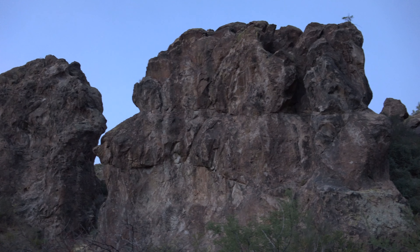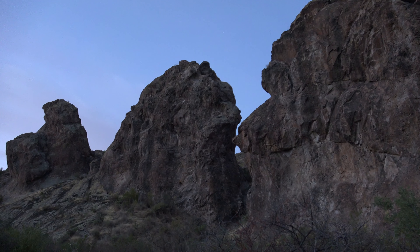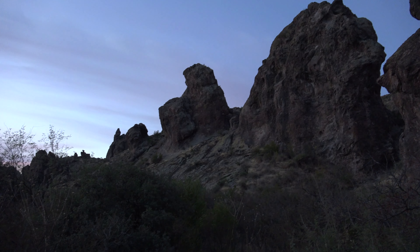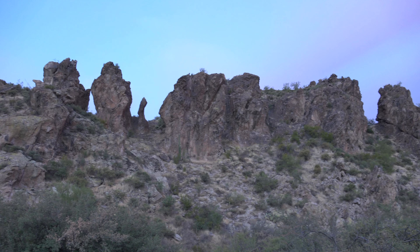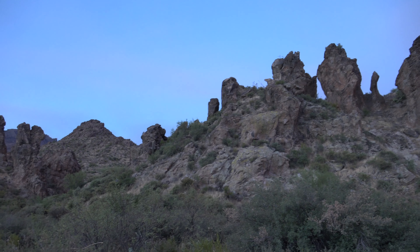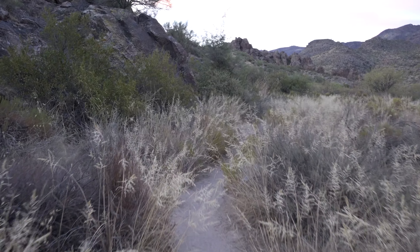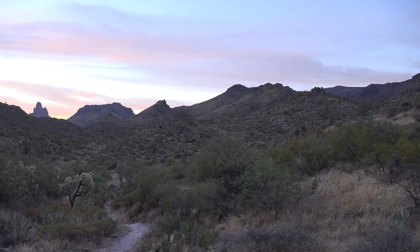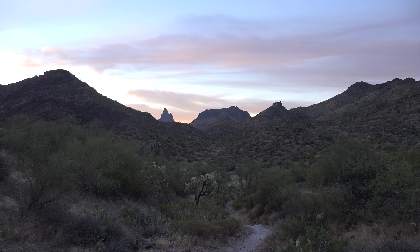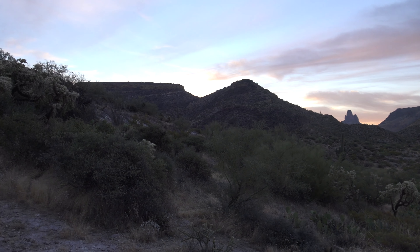These rock formations out here are really nice all over the place. Tons of different little rock spires and balanced rocks, arches, things like that. Here's our first really good look at Weaver's Needle, and then we think up here is Black Mesa or Blacktop Mesa.